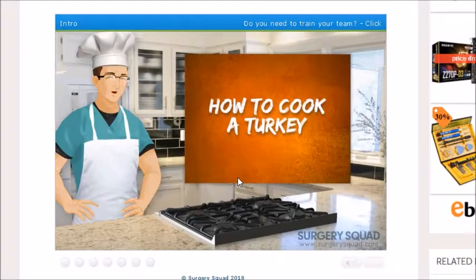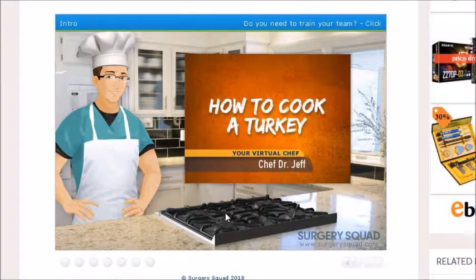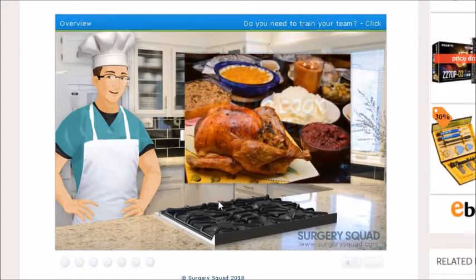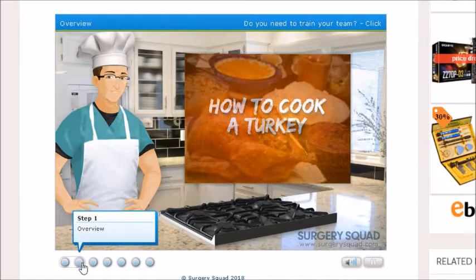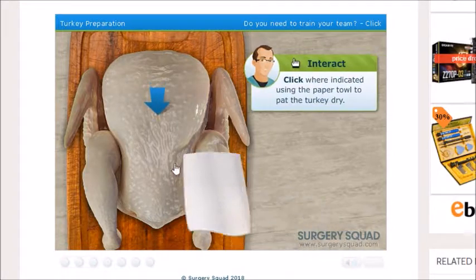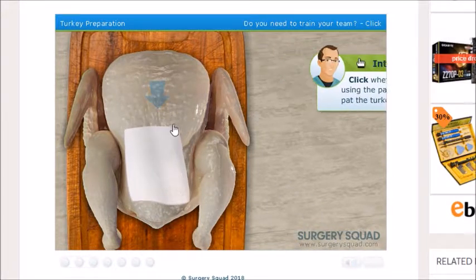Hello, and welcome to Surgery Squad's Thanksgiving Special — How to Cook a Turkey. Oh, it's a Thanksgiving special, okay. Hi Dr. Jeff. Our patient — subject — today, who is nicely thawed and ready... now it's a patient. Yeah, it's a bit dead for a patient. Can you pat the turkey dry with some paper towels as I remove the gizzards and neck from the body cavity? I like the way they call it a body cavity.